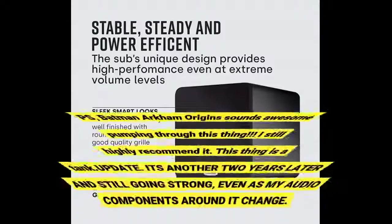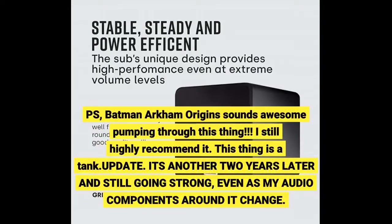P.S. Batman Arkham Origins sounds awesome pumping through this thing. I still highly recommend it. This thing is a tank.